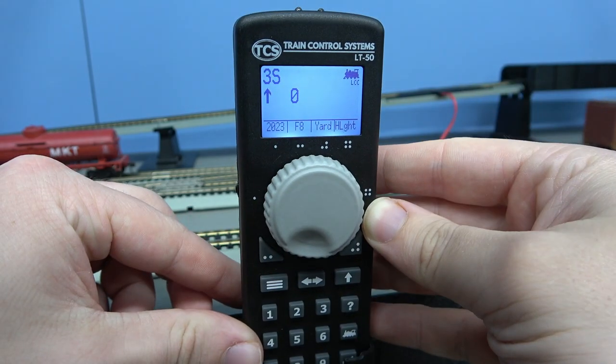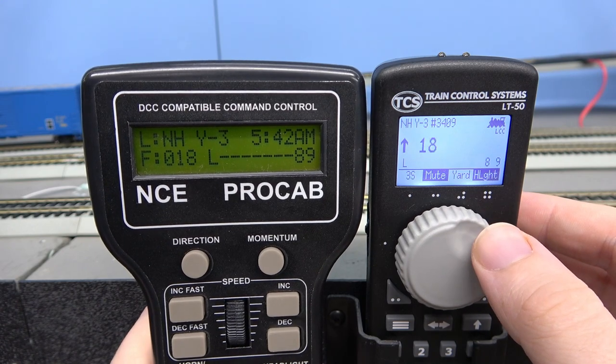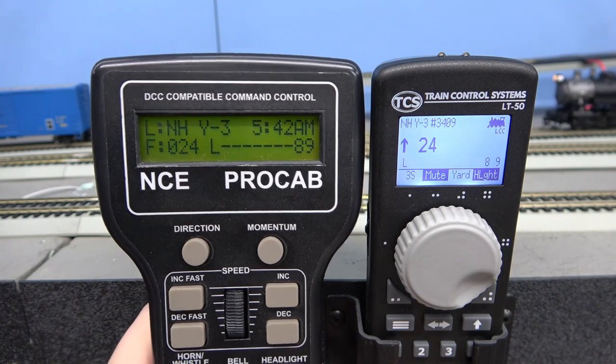Here's the wired LT50 throttle, also in sync with the NCE system. Notice the two throttles in sync here.